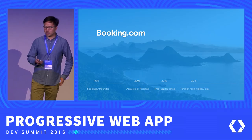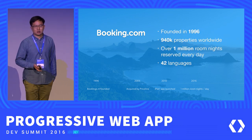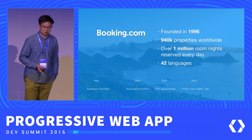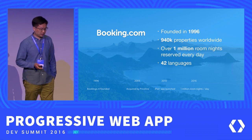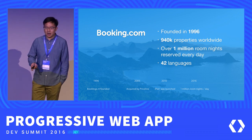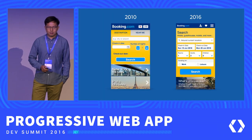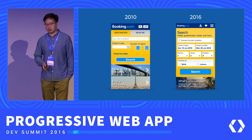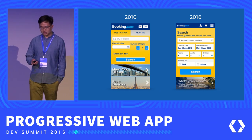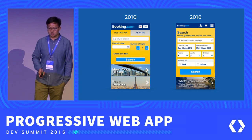Booking.com was first founded in the Netherlands in 1996. After 20 years, we now have over 1,940,000 properties worldwide, and each day there are over 1 million room nights reserved on our sites and apps. In terms of the mobile website, it was first built in 2010, and after six years, as you can see, the look has changed a lot — and I bet the code has changed a lot too.